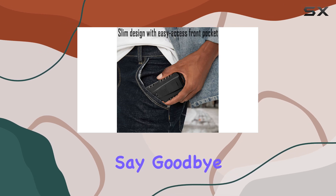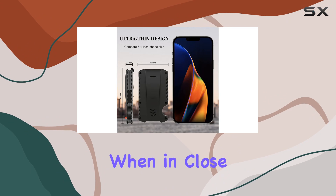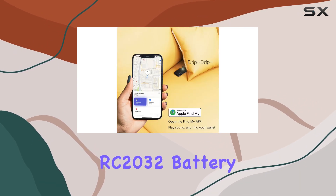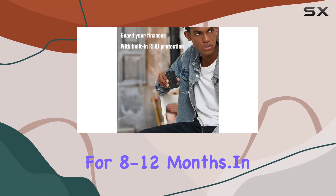Let's not forget about the beeper function. Say goodbye to frantic searching — this wallet emits a sound when in close proximity, making locating it a breeze. And with a replaceable CR2032 battery, you can enjoy uninterrupted connectivity for 8 to 12 months.